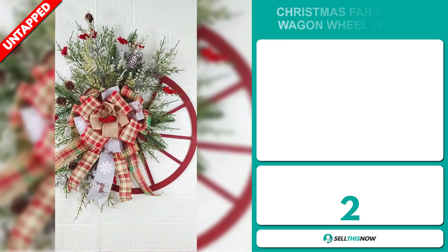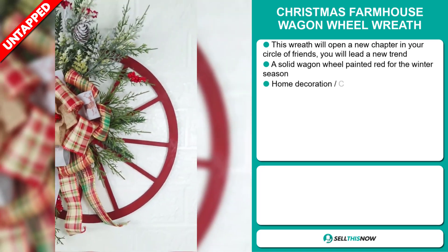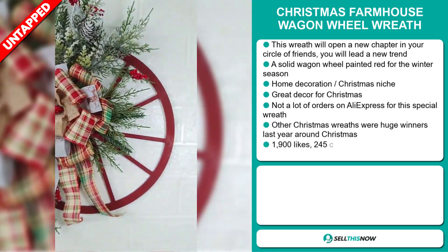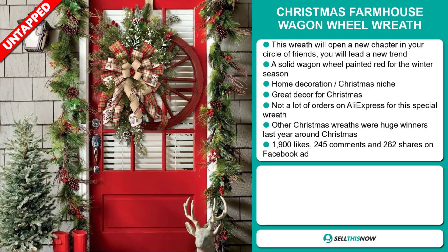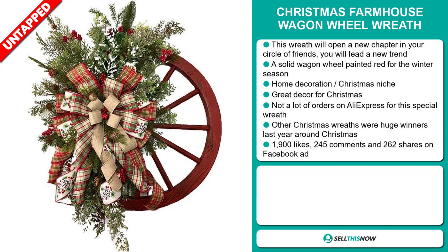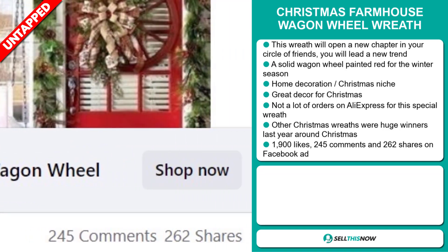Our next product is the Christmas Farmhouse Wagon Wheel Wreath. This wreath will open a new chapter in your circle of friends — you will lead a new trend. A solid wagon wheel painted red for the winter season. It falls under the home decoration Christmas niche market. It's a great decor for Christmas and we also think it has a lot of untapped potential. So far there haven't been many orders on AliExpress for this special wreath, so you could definitely take advantage of this. Other Christmas wreaths were huge winners last year. The Facebook ad has 1,900 likes, 245 comments, and 262 shares.